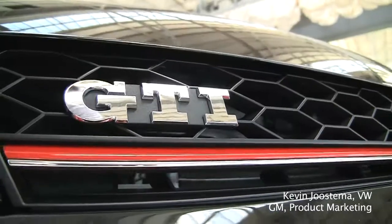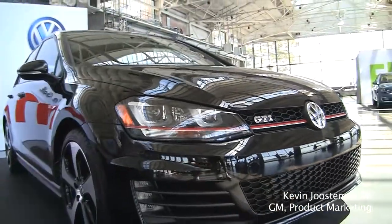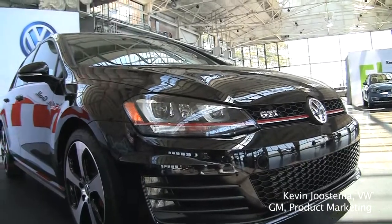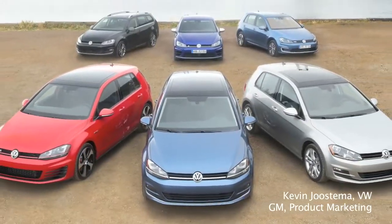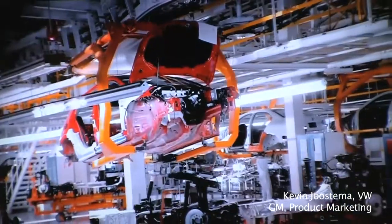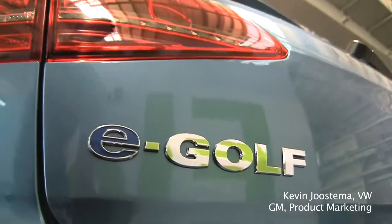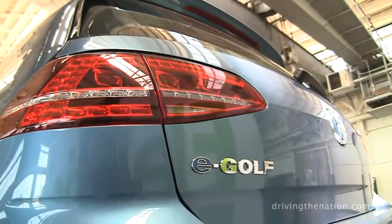The GTI will be available in our dealerships in the month of June, and I know customers are anxiously awaiting that. But it is just the beginning of the rollout of the Golf family this calendar year and into next, continuing with the other powertrains of the Golf.